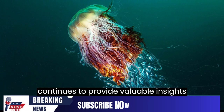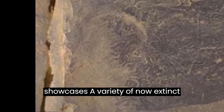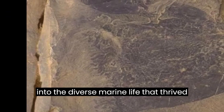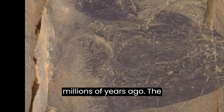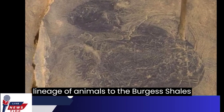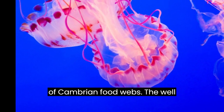The Burgess Shale continues to provide valuable insights into the evolution of life on Earth and showcases a variety of now-extinct creatures, giving researchers a glimpse into the diverse marine life that thrived millions of years ago. The discovery adds another fascinating lineage of animals to the Burgess Shale's collection and highlights the complexity of Cambrian food webs.